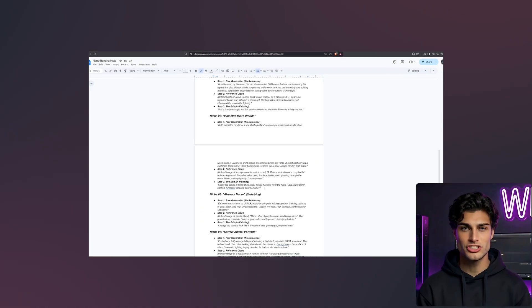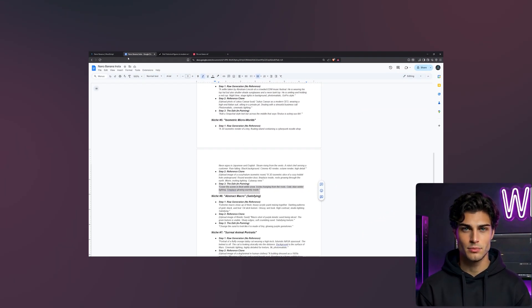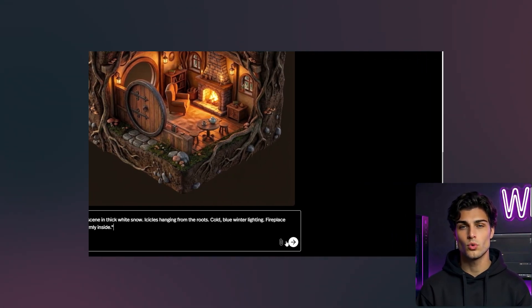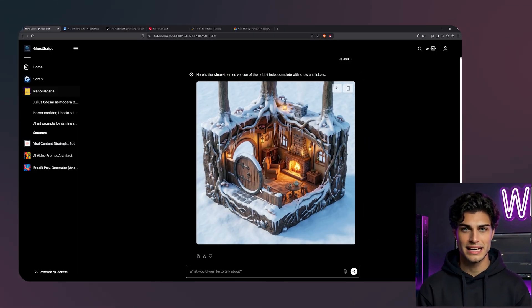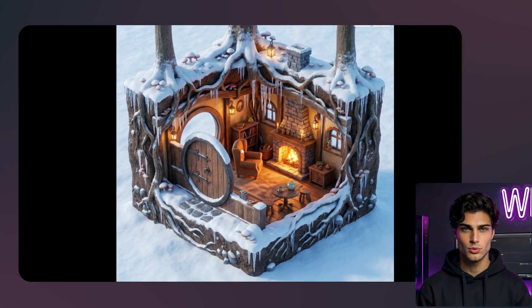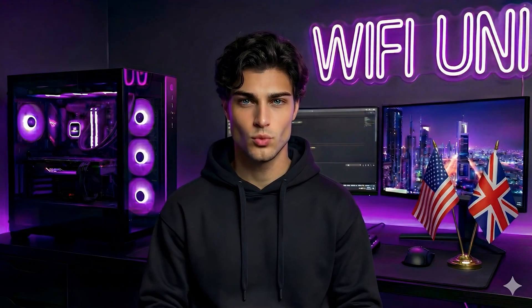Let's say we want to turn this into a series — hobbit hole in winter. I will take the image we just made and prompt: cover the scene in thick white snow, icicles hanging from the roots, cold blue winter lighting, fireplace glowing warmly inside. It kept the exact same layout, just changed the season. You can create a whole season's carousel in minutes: spring, summer, autumn, winter. That is four posts from one concept.